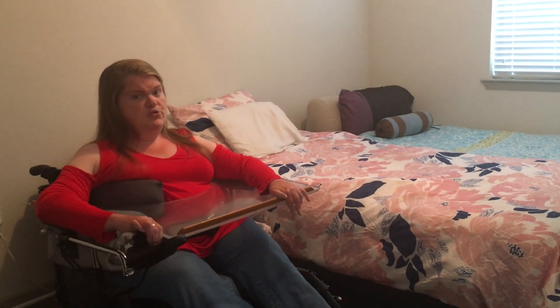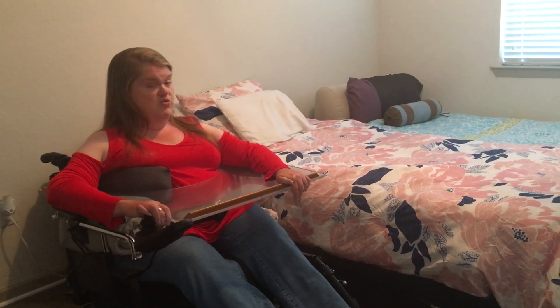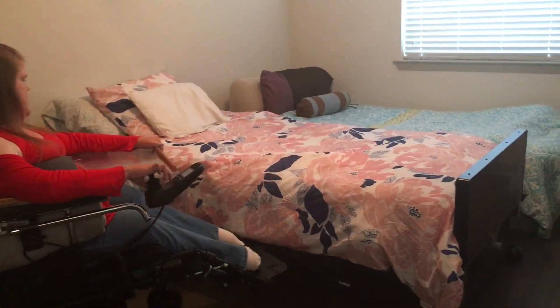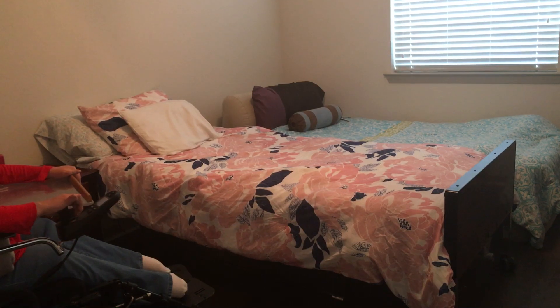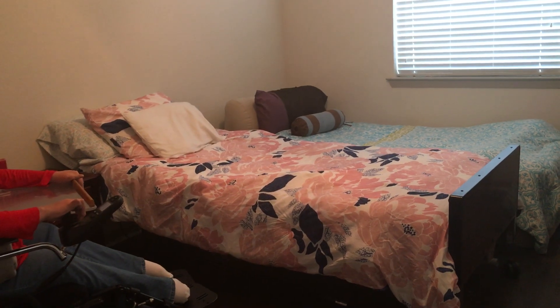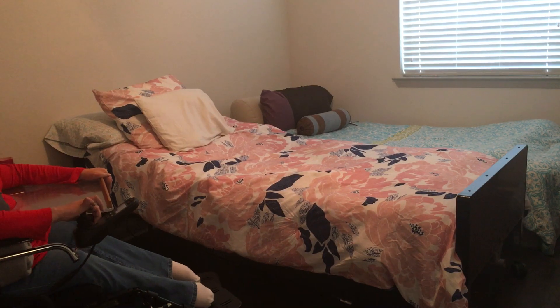Limited Mobility Solutions — Bill and Deb Weiss — programmed a box with certain commands to make the bed operate, replacing the traditional remote. Here's an example: Alexa, turn on head. [Okay.] You can see it's just raising up the head. Now check this out — Alexa, turn on knees.